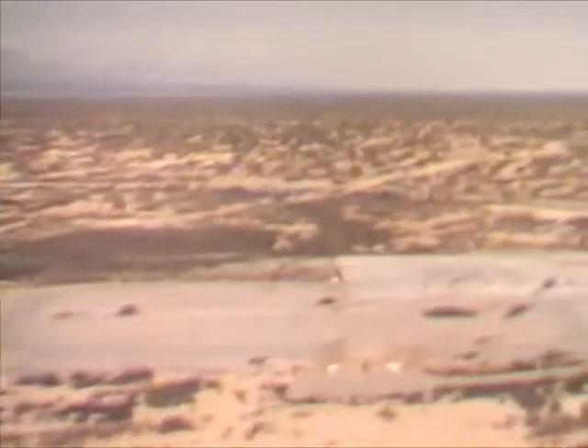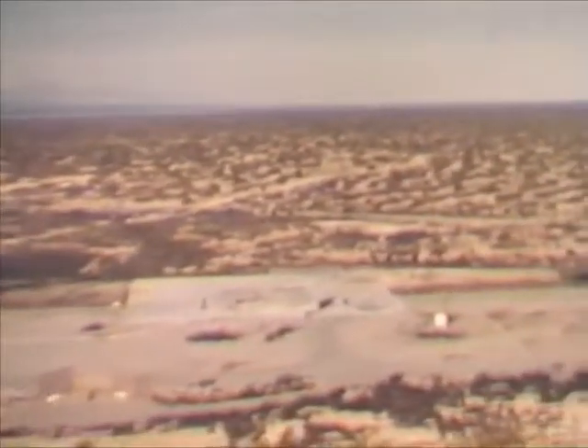This launch area was originally used to test the Redstone missile, the vehicle which thrust America into the edge of space.